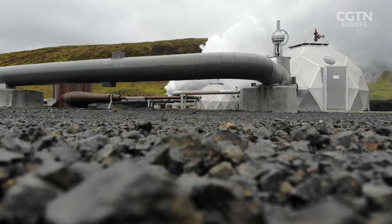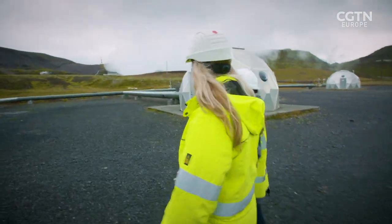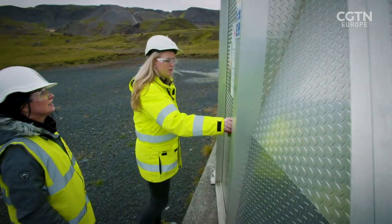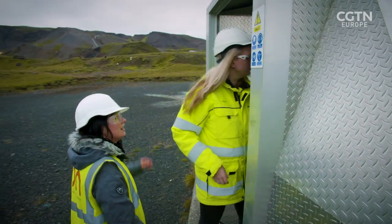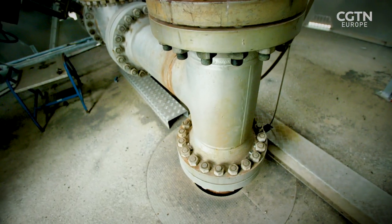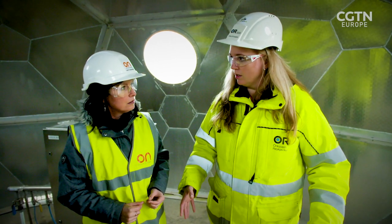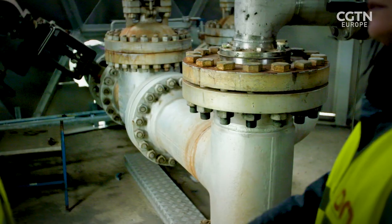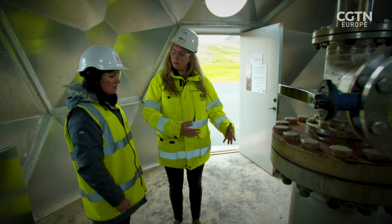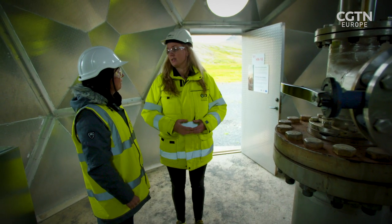The igloos are there to protect the equipment inside from the harsh weather during winter. This well is about two kilometers deep. It's closed off down to 700 meters, meaning that what we inject can only exit the well and go into the bedrock below that depth. Reactions that occur in nature between the rock and the dissolved gases then turn the gases into stone.